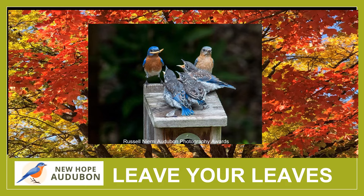New Hope Audubon's Leave Your Leaves program is an important part of our mission to promote conservation and the enjoyment of birds, wildlife, and ecosystems. In this short video, we'd like to tell you just a little bit about the program — what it is, why it matters, and how you can support it.